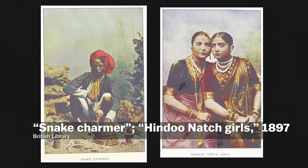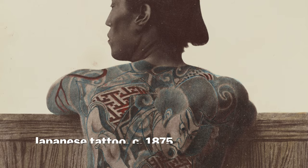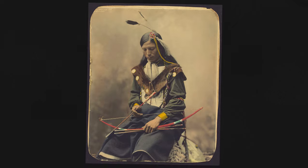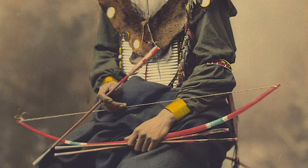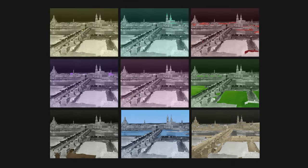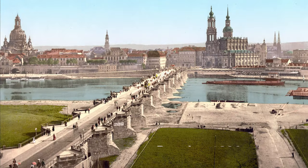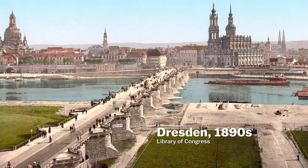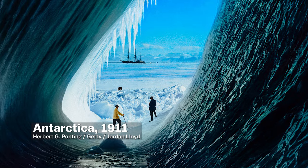But adding color to black and white photos isn't new. It's a practice that's nearly as old as photography itself, dating back to the 1800s when images were colored by hand, or through a process called Photochrome, which added anywhere from 6 to 15 layers of color to a photo negative. But these didn't exactly end up looking super realistic — at least not like this, for example.